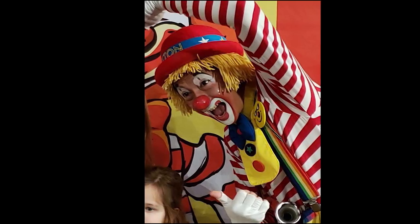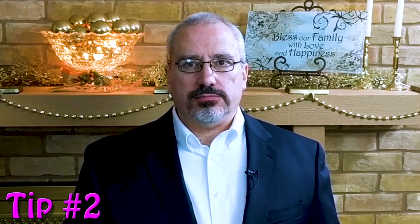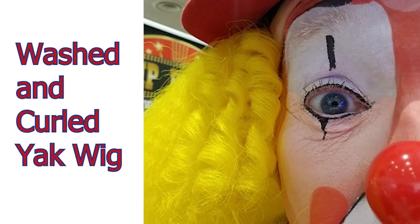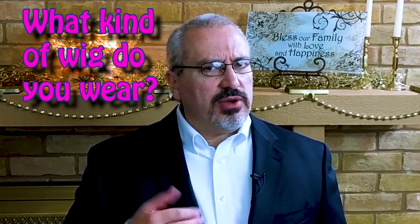A few clowns use yarn wigs and look great, but unless you really know what you're doing, a yarn wig can make you look like an amateur. Most wigs are made out of synthetic hair fibers. The other choice is yak hair — yes, that kind of yak. Yak hair wigs can be washed, styled, and heat set just like real hair, but they're very expensive and hard to find. Don't get one for your very first clown wig. I'd love to know what kind of wig you wear — tell me in the comments below!